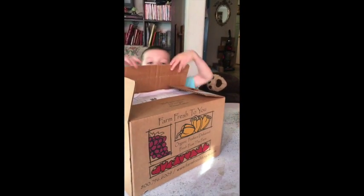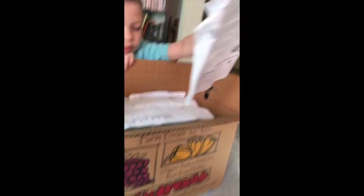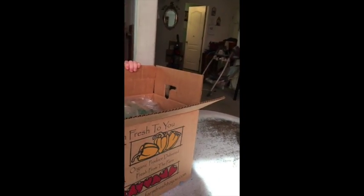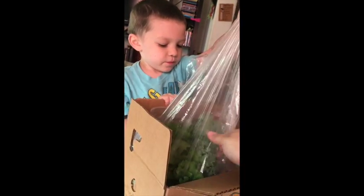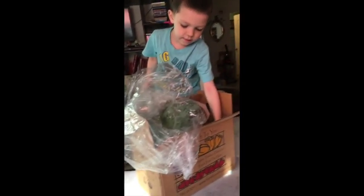Alright Diego, what is in our box today? This is our Farm Fresh to You. That's the newsletter and that is the invoice. Let's open up the plastic bag and see what you find. Go ahead, start pulling things out — pull one thing at a time, not the whole bag, so you can show people what you got.